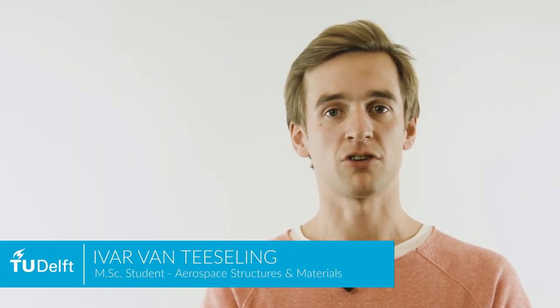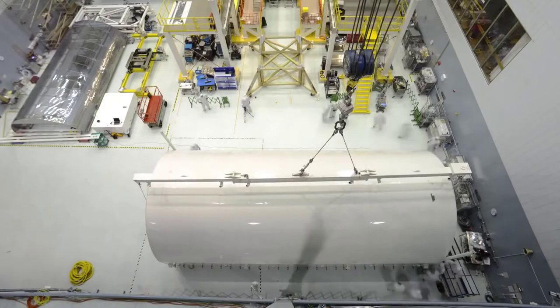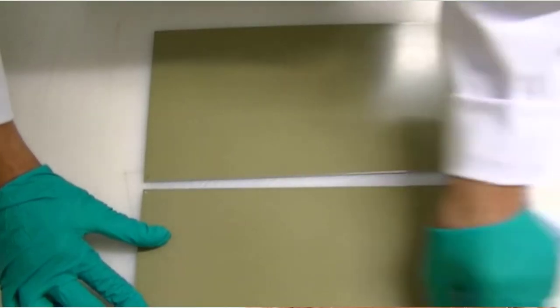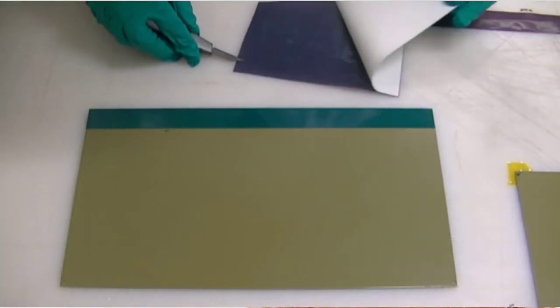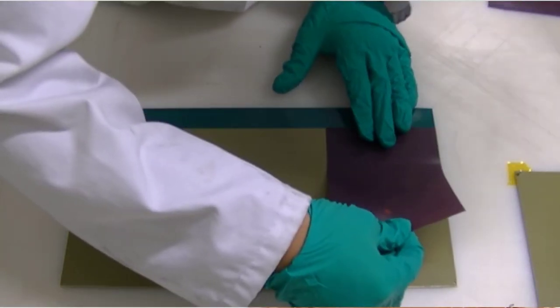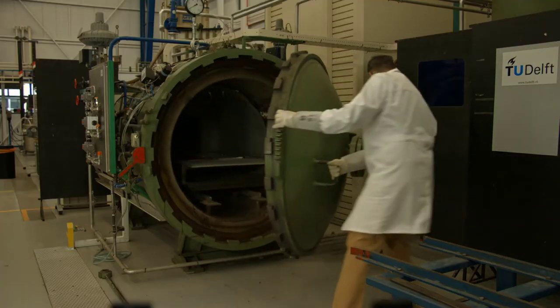In my master's research project within the aerospace structures and materials department, I am examining ways of mitigating the risk in bonded joints. Numerous researchers have attempted to tackle this problem through stringent process control to eliminate the risk of weak bonds forming during production, but this approach has not yet been able to eliminate the risk entirely.